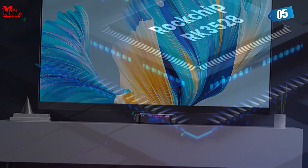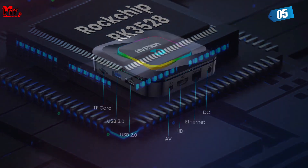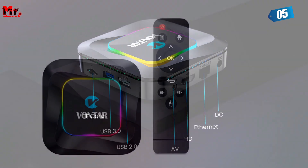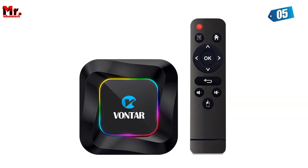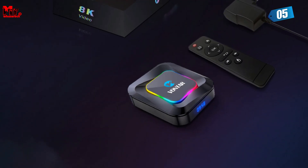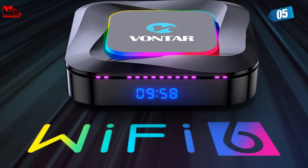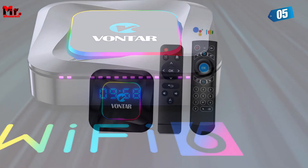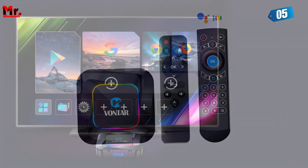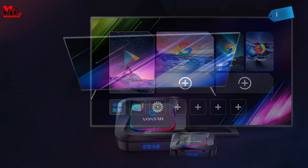Convenience is key, and the R3 knows it. Say hello to the Google Voice Assistant — simply speak into your remote control and watch as the R3 finds exactly what you're looking for. The R3 supports 4K video at a stunning 60 frames per second, thanks to the latest HDR10 Plus technology. For connectivity, it supports 100M Ethernet, 2.4G and 5G Wi-Fi 6, and Bluetooth 5.0, ensuring faster transmission and a more stable signal while streaming or gaming.